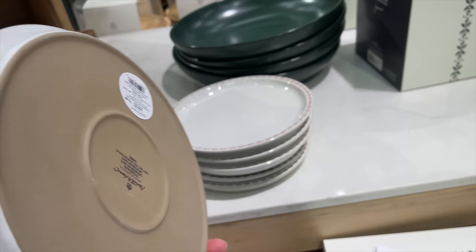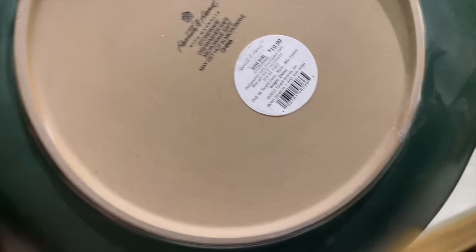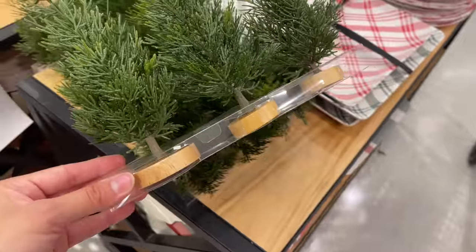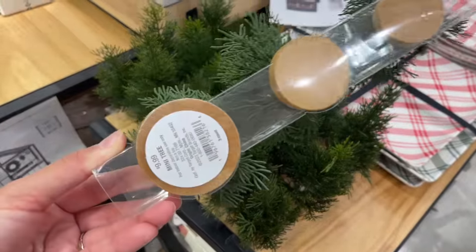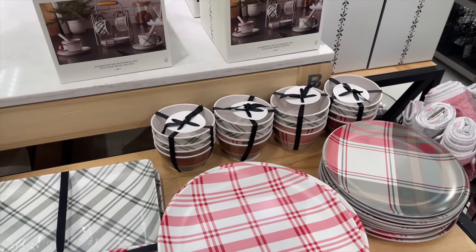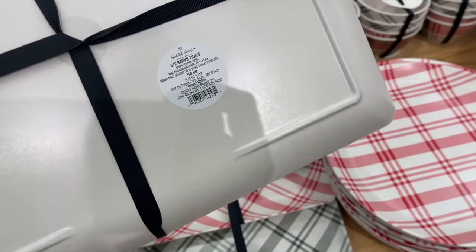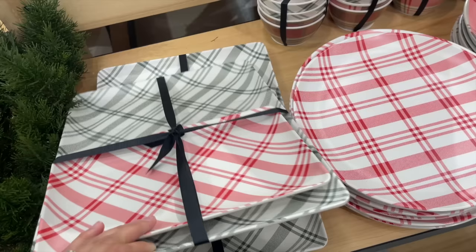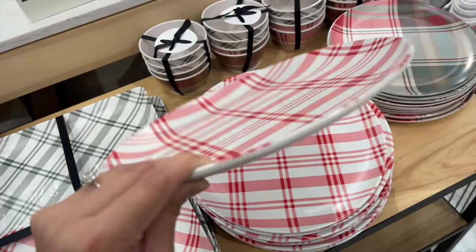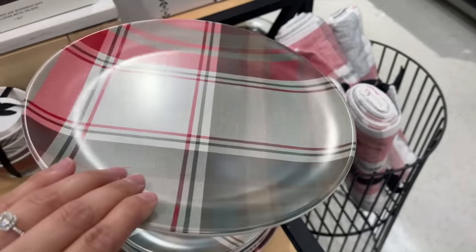I also saw salad plates with a pretty red pattern around the rim at $4.99 each, and a green serving bowl for $19.99. Next are mini cypress Christmas trees — a set of three for $9.99, perfect to style on shelves or on top of books. They also had a lot of melamine items: trays in a set of two for $14.99, red plaid plates for $2.99, festive plaid plates also $2.99, and a four-pack of melamine bowls for $9.99.